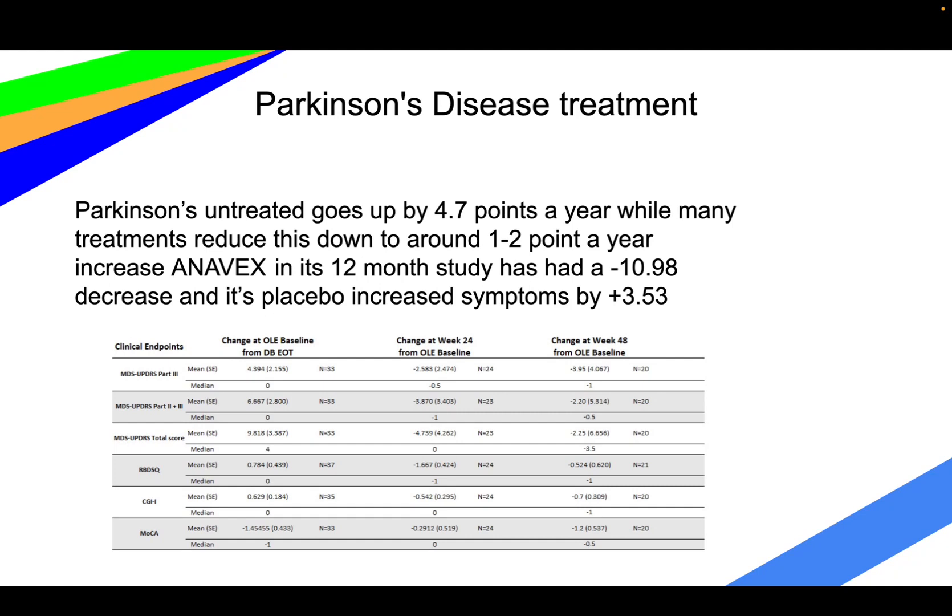The placebo used in that study actually showed an increase similar to untreated Parkinson's, so it's not just a placebo effect causing the decrease in symptoms. This is really significant because Anavex is actually reducing things on that scale — including dementia-related symptoms — meaning it's getting rid of symptoms that were already present before treatment started.